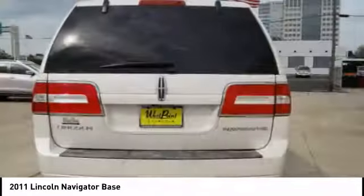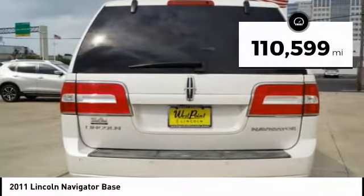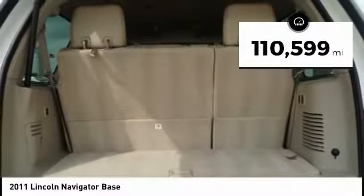This luxury SUV is powerfully persuasive. This vehicle has less than 115,000 miles.